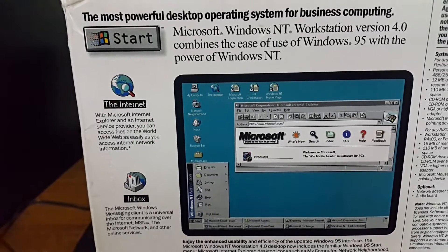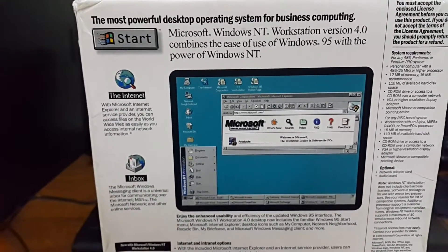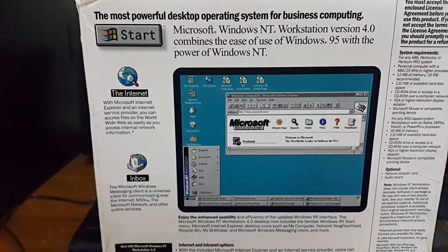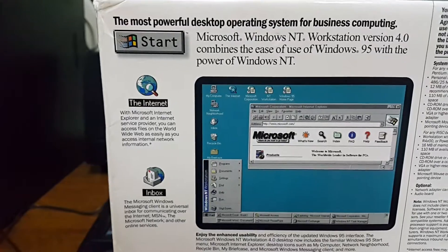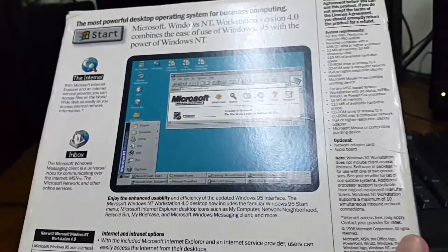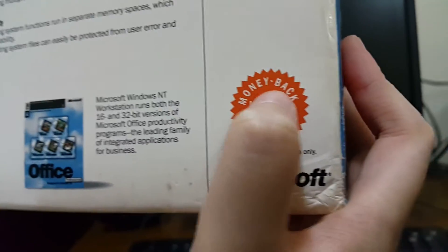On the top we have 'The most powerful desktop operating system for business computing.' It says Microsoft Windows NT Workstation version 4.0 combines the ease of use of Windows 95 with the power of Windows NT. And you can use the Start button — you can see we have the desktop here.